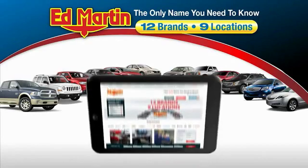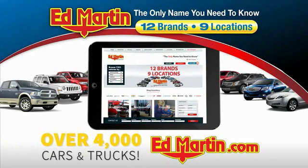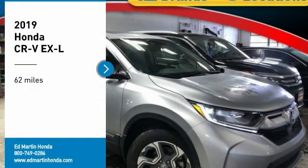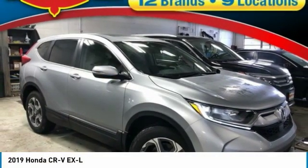Thank you for clicking our video. You can also shop over 4,000 more cars and trucks online at edmartin.com. Come test drive the 2019 CR-V.